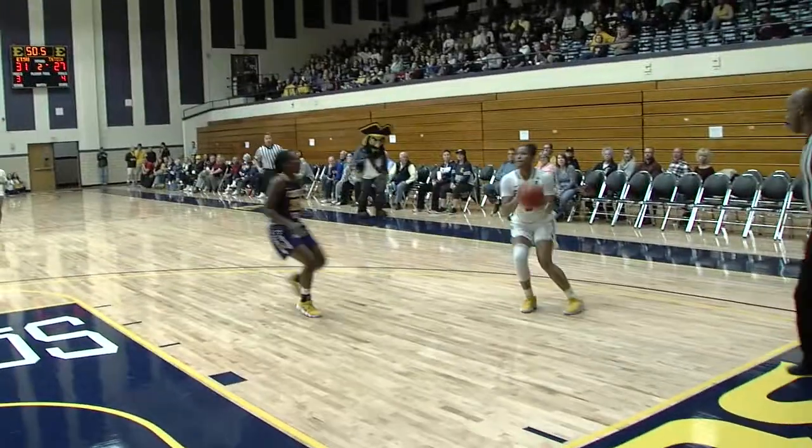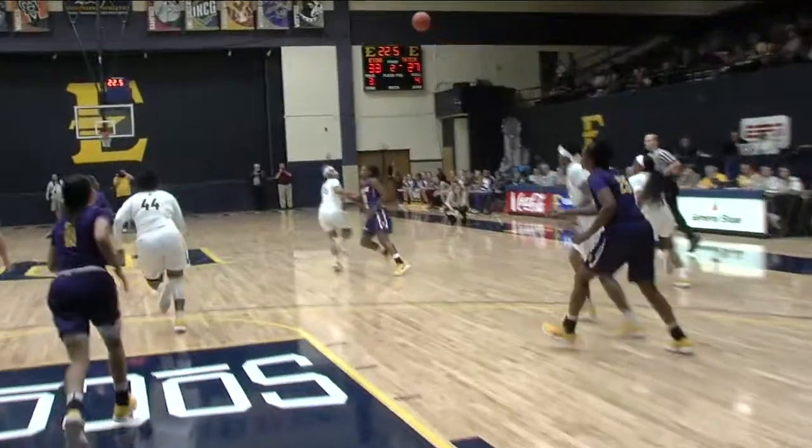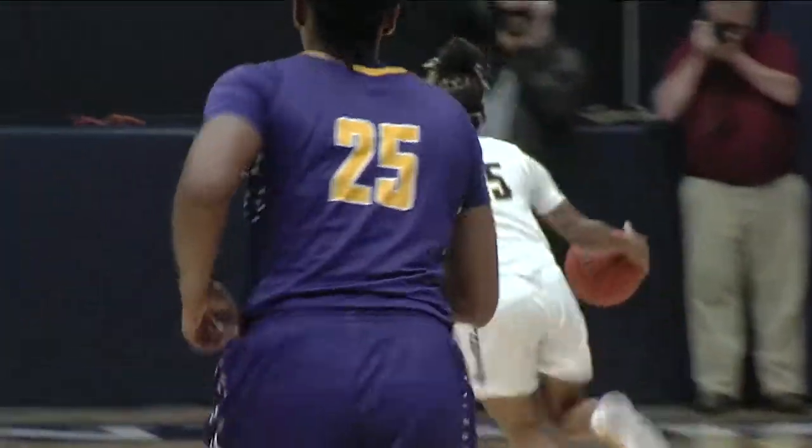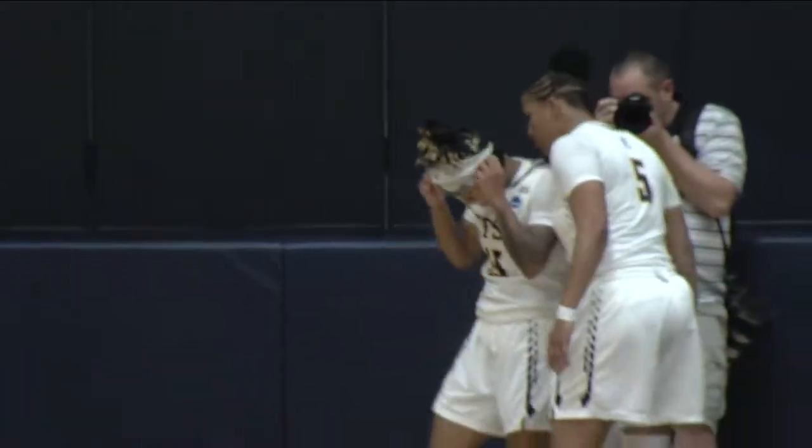Tartar cross-court pass to Dean. Dean, nobody around her. She makes Tennessee Tech pay. Dean has four points. Tips with the basketball, throws it ahead to Tartar. Twenty seconds to go. Tartar drives, up and under. Bucket and foul. Tiana Tartar.